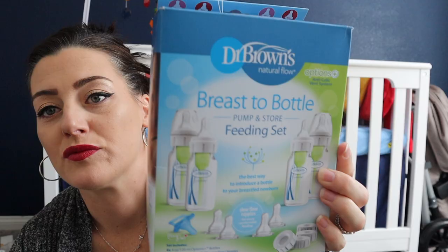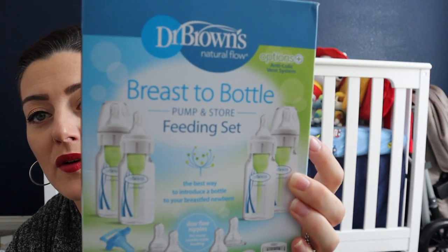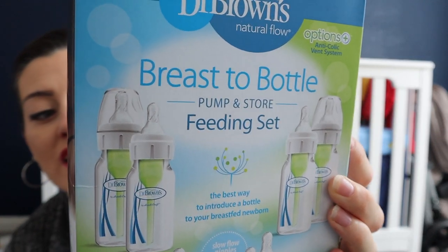Next up is feeding. I didn't go crazy with bottles since I still have plenty from my daughter — Tommy Tippee, Comotomo, Dr. Brown's, Avent. I did get some new ones with the newborn slow-flow nipple. I got this Dr. Brown's breast-to-bottle feeding kit from Ross for $16.99 — it's got four bottles, four nipple flows, a pacifier, and covers.